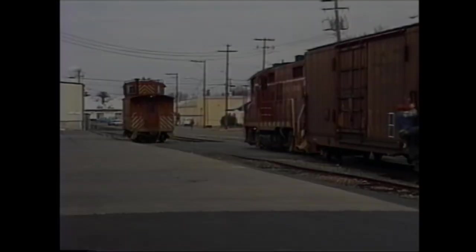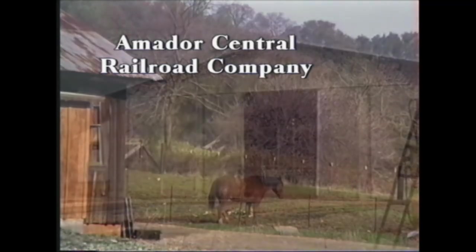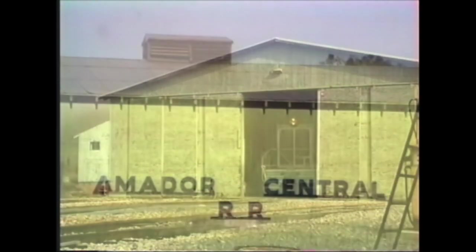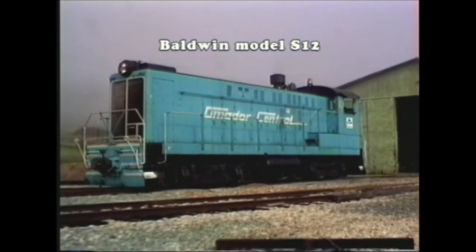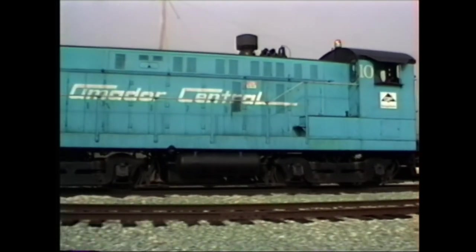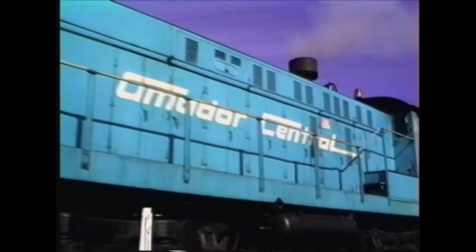The Amador Central survived until 1997 to serve Georgia Pacific shipping wood products. The line ran from Ione to Martell in the Sierra foothills. The road used Baldwin power until it eventually bought EMD power to retire the older Baldwins.